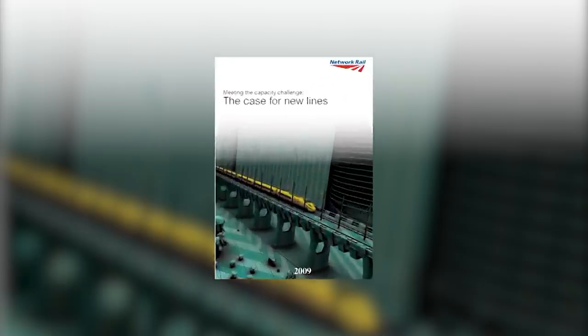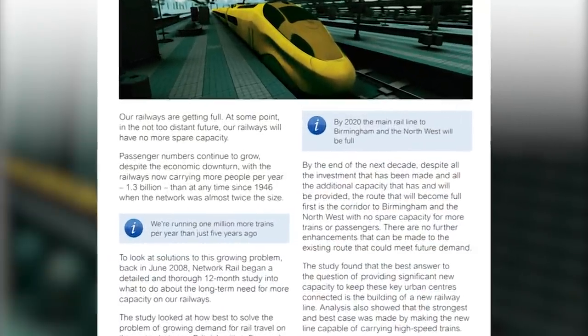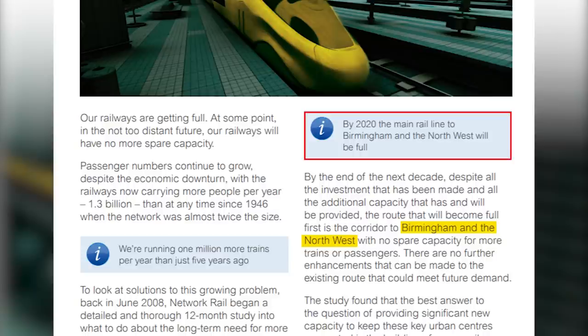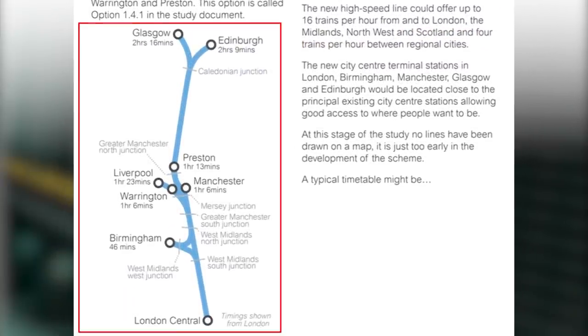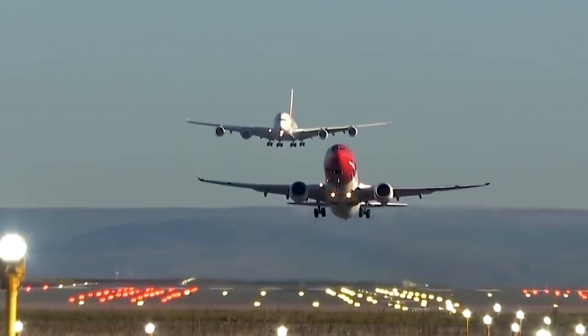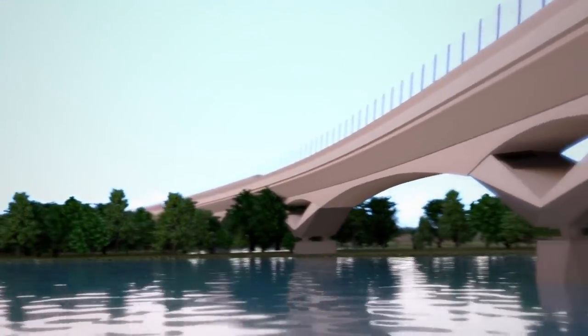Network Rail's study on new lines from 2009 identified the key routes on the British Rail network on which increased capacity is needed to cope with forecasted levels of demand. This study also concluded that by the end of the next decade, in the context of the high peak hour, the route that will become full first is the corridor to Birmingham and the northwest, with no spare capacity for more trains or passengers. It proposed construction of a new high-speed rail line that should serve WCML destinations. The additional incentive was the ambition to reduce demand for domestic aviation, whose capacity had already become scarce. Thus, the High Speed 2 project, or HS2, was born, and its life cycle is the main topic of this video.